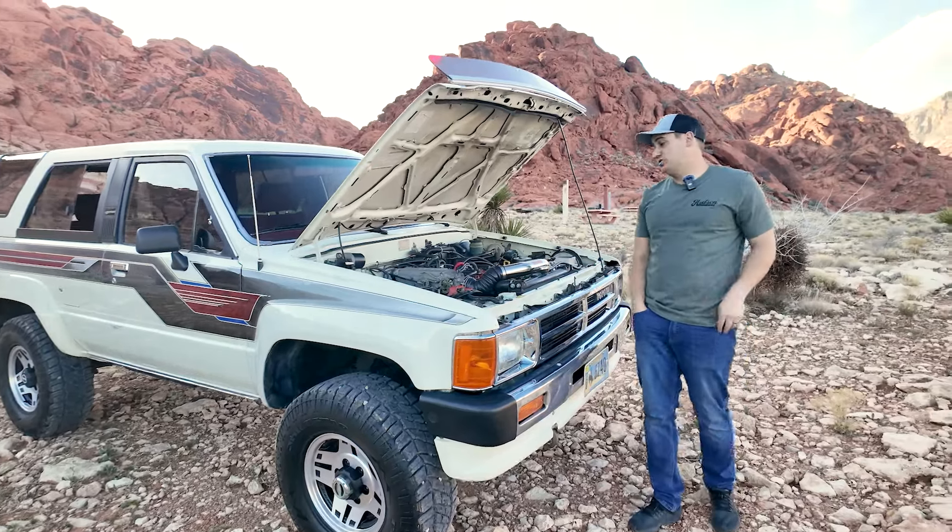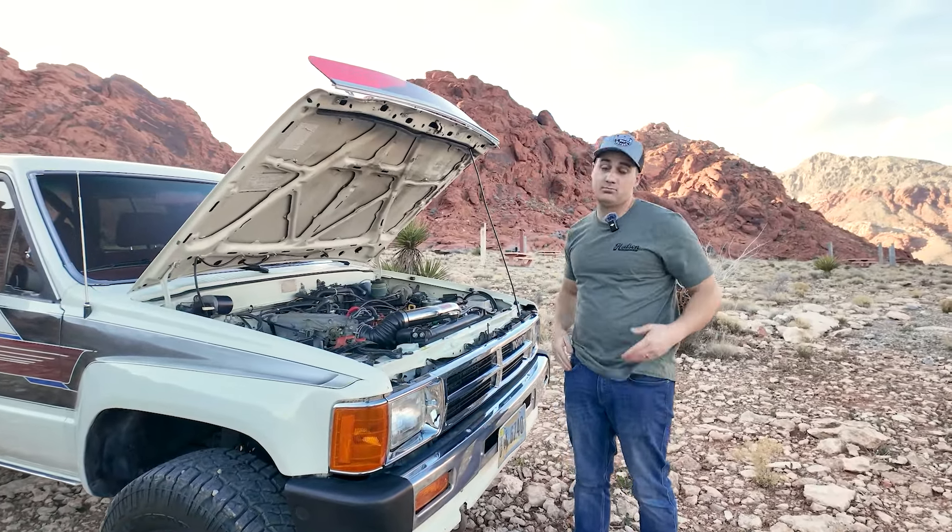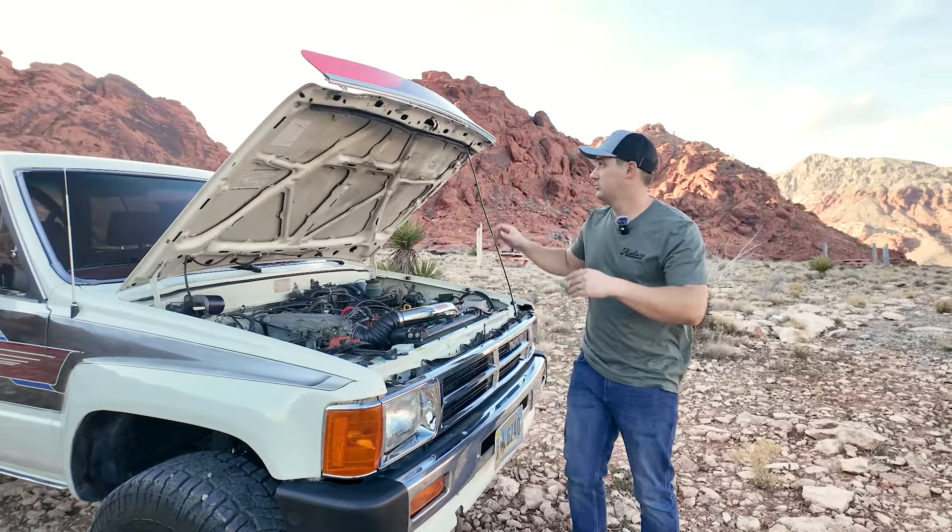She runs like a top — super nice. Now let's get into our driving impressions so you guys can see what it's like to drive this thing. It's really rad — an absolute cruiser and total daily driver.